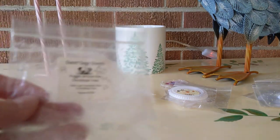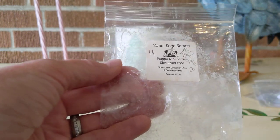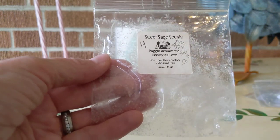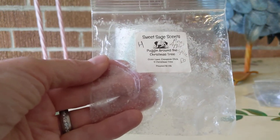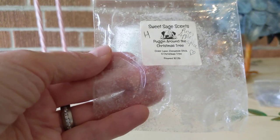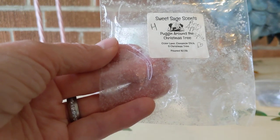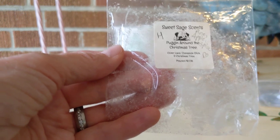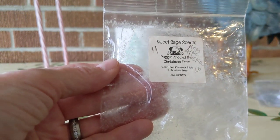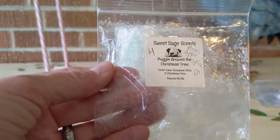From the Killing Us All collection, this was from Sweet Sage Scents — it's called Puggin' Around the Christmas Tree. She has a pug dog. This was so abundantly strong: Cider Lane, Cinnamon Stick, and Oh Christmas Tree. Mainly the pine note was first, then the apple and the spice. It was just so strong that after about half an hour I had to turn it off. Her wax tends to be very strong and heavily spiced from Sweet Sage Scents — so a little piece will do you.